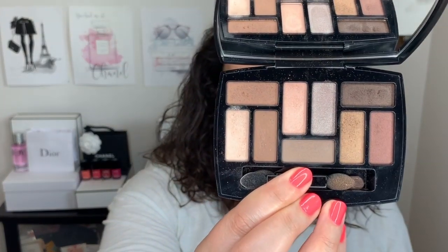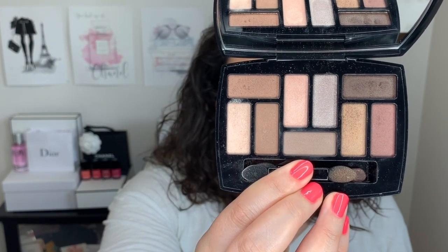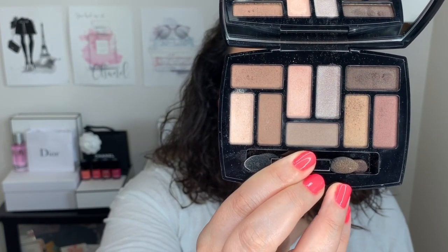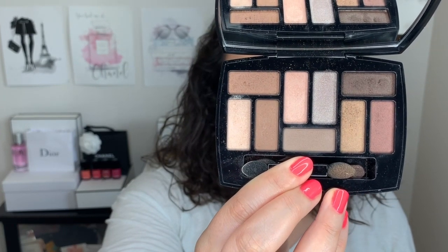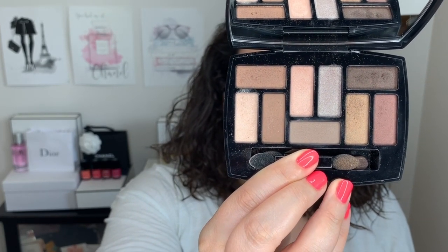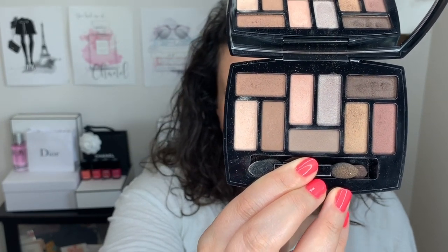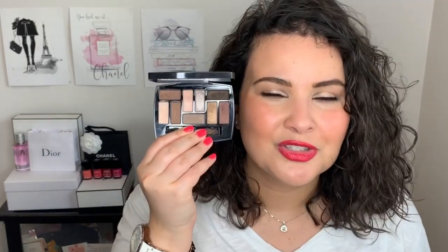So the first item that is my favorite of the month of May is the Chanel Le Beige palette — La Palette Indispensable. This is the 9-shadow palette that came out with the Le Beige 2019 collection. It is this beautiful, neutral, warm-tone palette. It has mattes, shimmers, satin finish, powder finish eyeshadows, and cream finish eyeshadows. It is absolutely stunning. I have created several different looks with this palette. I just love it so much.